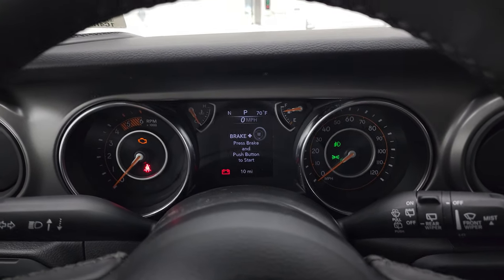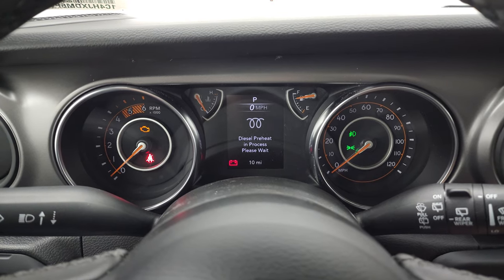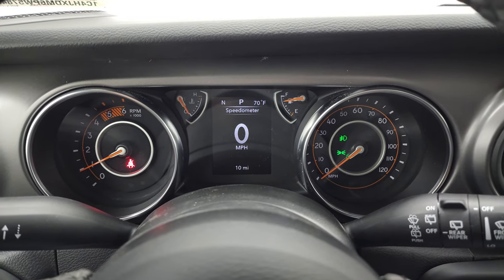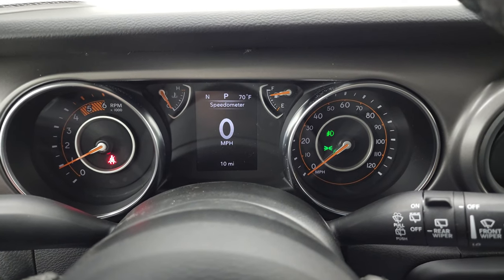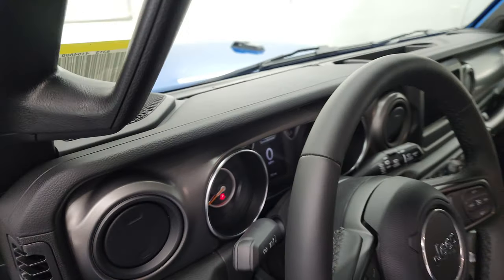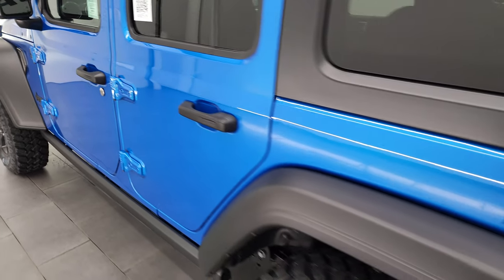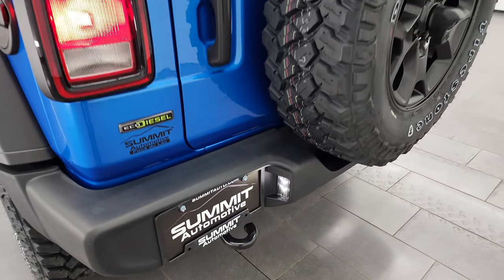I'm going to start it up, do a final walk around with all the lights on as promised. The thing that amazes me about the EcoDiesel is just how quiet it is. We always think of diesels as loud and dirty, but this one is really clean — sounds really good, really quiet. You get those LED lights on the license plate there.